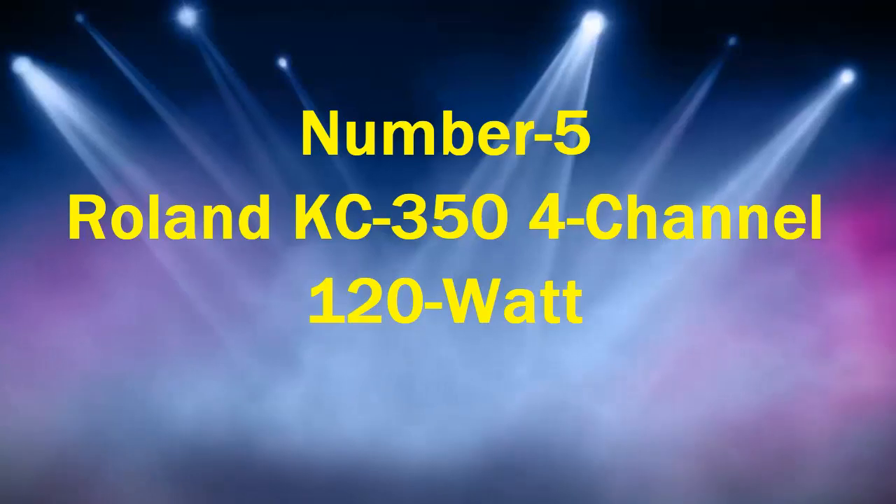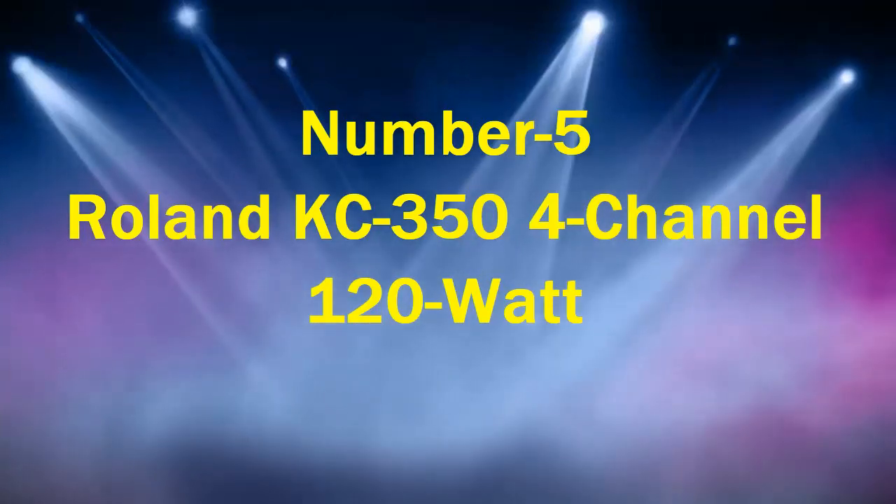Number 5: Roland KC350, 4-Channel, 120 Watt.